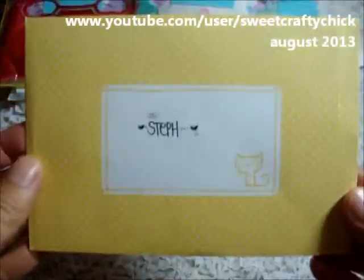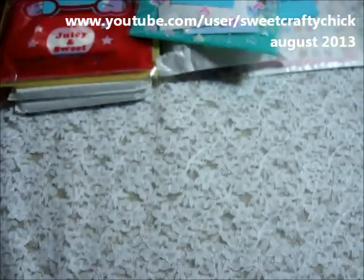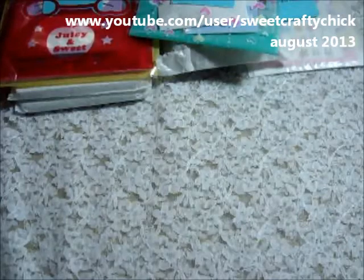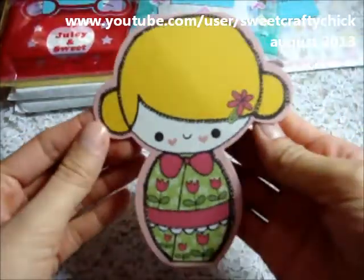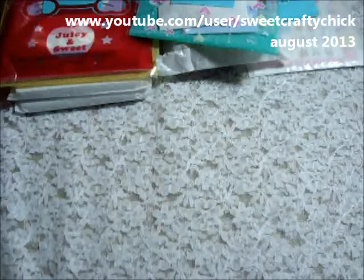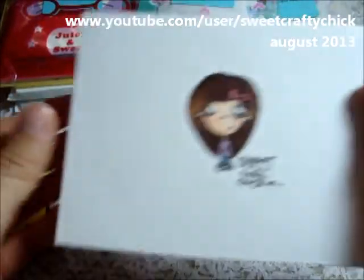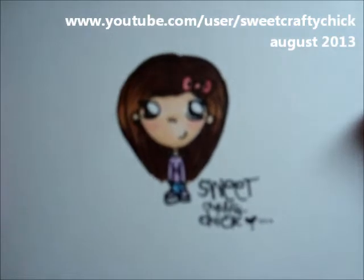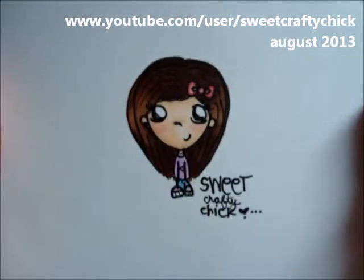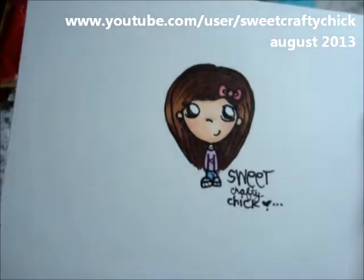I'll open her card now. So cute — I wonder what brand this is. I love her handwriting. Oh, it's the little girl! Super cute. Look at that. Oh my gosh! Thanks Joy, thanks for the sweet message. And she drew one of me! So cute — Sweet Crafty Chick. Thank you so much Joy, I love your little drawings. They're so adorable. And I love watching you draw and color — it's really relaxing.